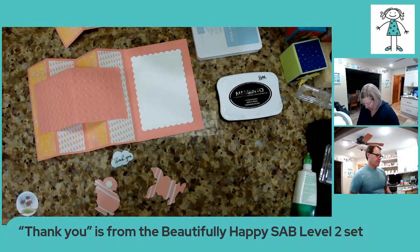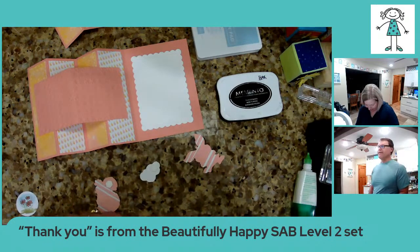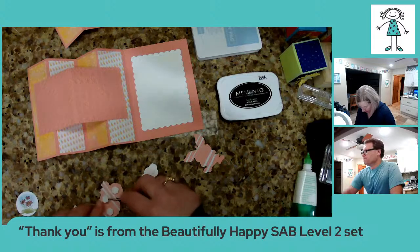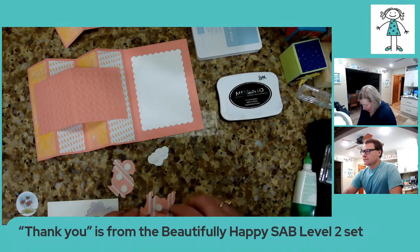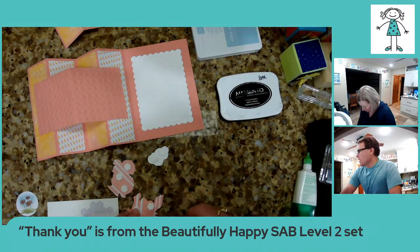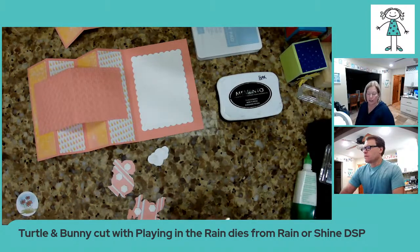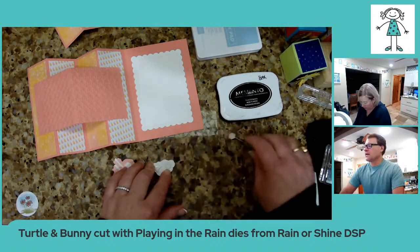I already ran through the turtle. In the dies, there's a die to cut out the turtle with the flower, another die that cuts out this cute happy bunny, and I used the second smallest layering circle to cut out the flowers. I'm going to pop all those up on dimensionals and put those on, and we'll see how Steve does with the cloud. The animals were cut from the Rain or Shine designer series paper using the Playing in the Rain dies.